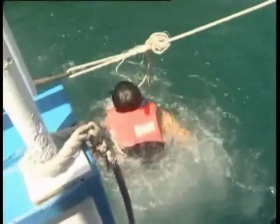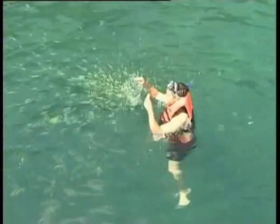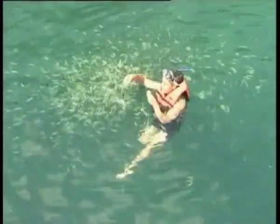Life vests are optional here, but I've decided to wear mine for safety reasons and because we've got a long day ahead of us and I don't want to expend any unnecessary energy. Now it's time to feed the fish. The fish in this area live in a protected zone, so they're used to people swimming and feeding them — they're not scared at all.